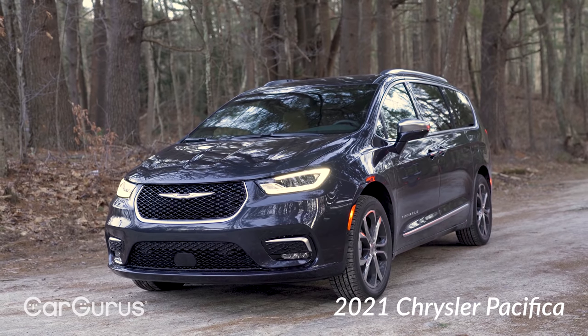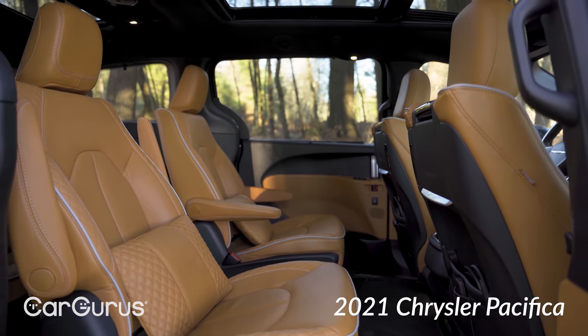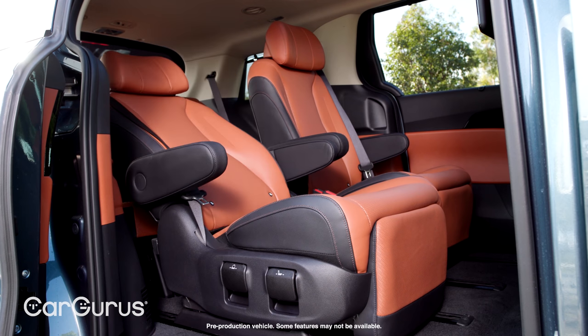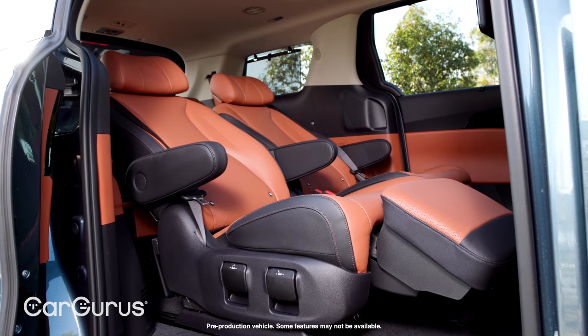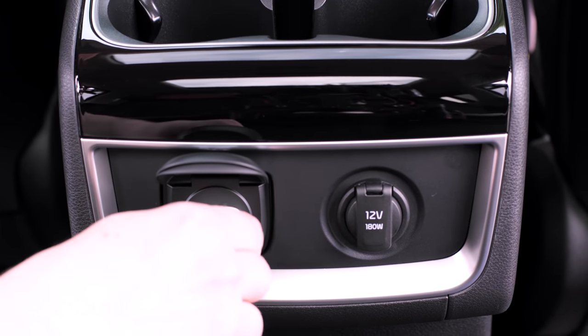While the Pacifica might offer quilted leather pillows for its second row, those don't come close to what Kia has to offer with the VIP lounge seating options. The heated and ventilated second-row seats feature big headrests and they recline with integrated footrests — that sort of comfort would normally cost you a four-figure first-class ticket.